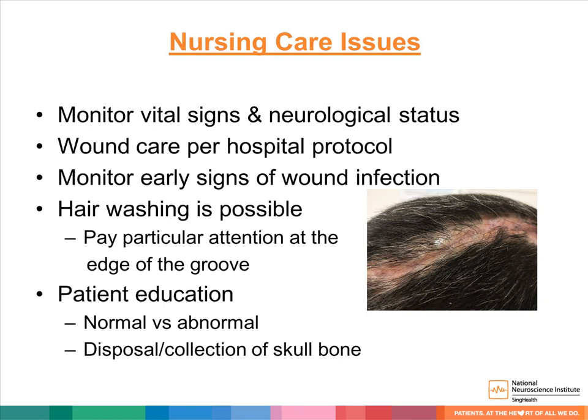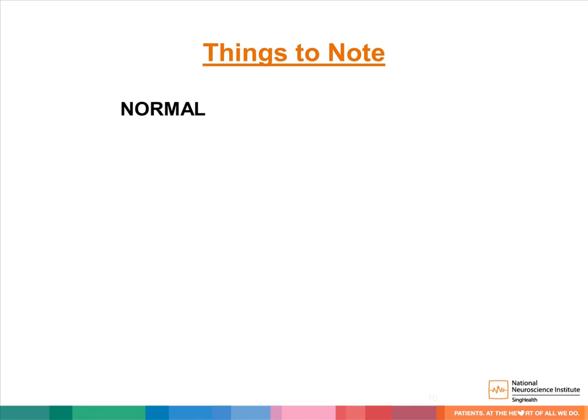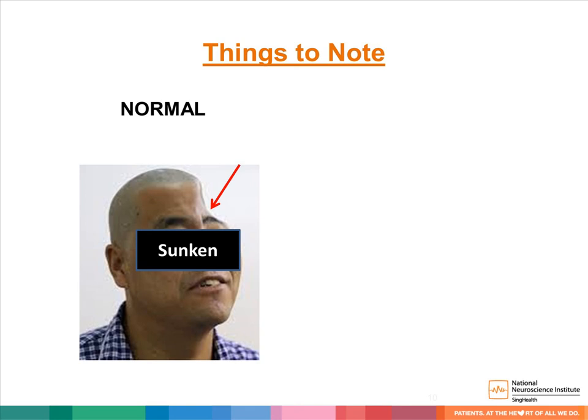As in any brain surgery, vital signs and neurological status monitoring are critical to detect complications. Perform wound care per hospital protocol and monitor for early signs of wound infection. Hair washing is possible once stitches and staples are removed; pay particular attention to the edge of the groove, where poor hair hygiene increases infection risk prior to cranioplasty. Educate patients and family members on what is normal and abnormal. The sunken appearance of the scar without bone is normal when the brain relaxes. Avoid pressure on the bone flap area, and report to the doctor if the brain appears to be bulging abnormally.